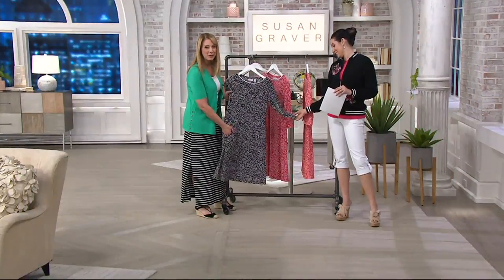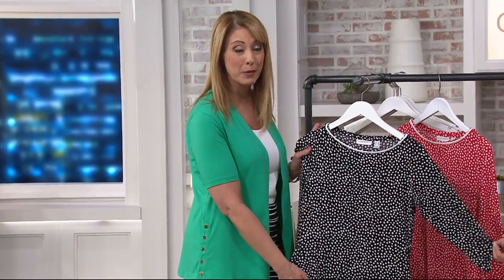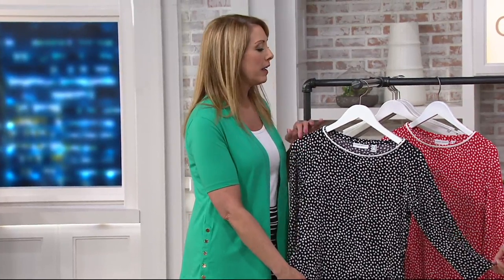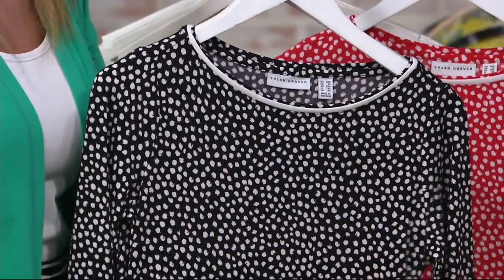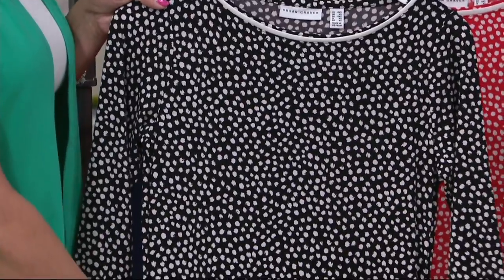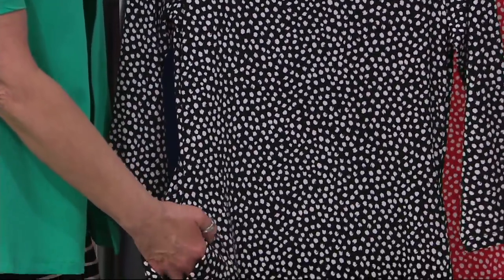What is liquid knit? So liquid knit, if you missed me talking about it earlier, is Susan's signature fabric. It's the number one fabric here at QVC. It is a miracle because it drapes and glides. It has a beautiful amount of stretch, it feels awesome on, it is year-round wear, easy care, and it doesn't wrinkle — which I love, especially in a dress like this.